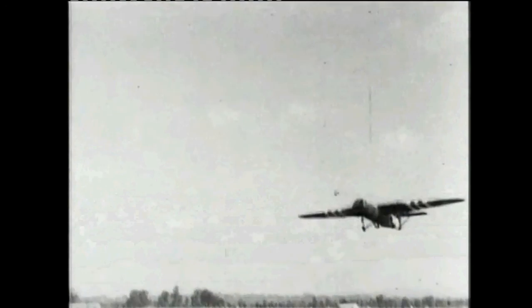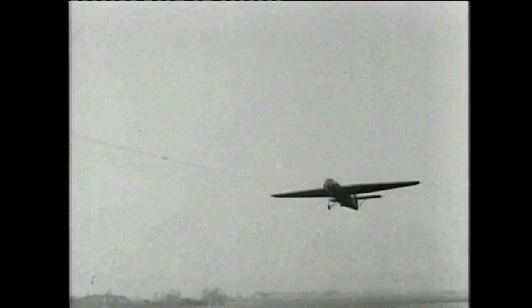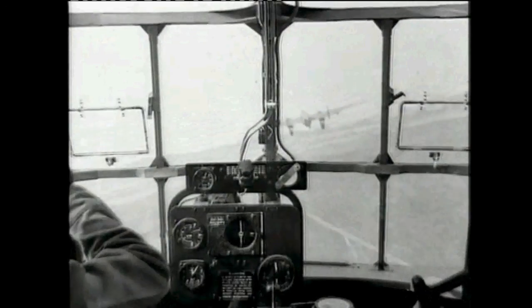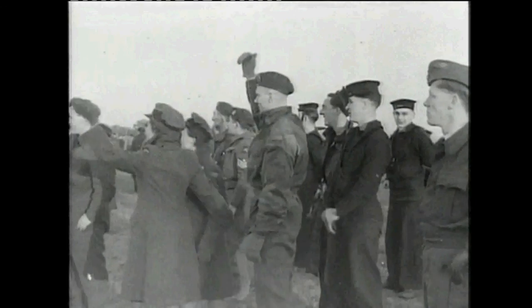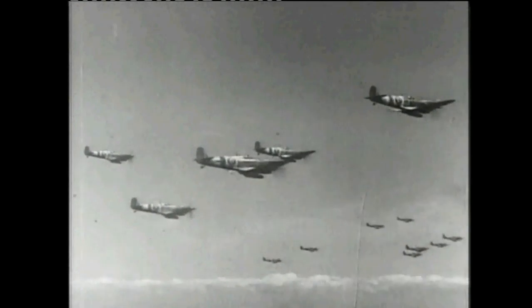Another major aspect of British tactical air power that developed during World War II was an airborne forces capability. The Germans had developed this new tactical arm during the 1930s and used it with minimal success in the opening stages of the war. The British were impressed with the idea of delivering troops by parachute and glider, and in the middle stages of the war expended considerable effort towards the creation of a similar capability of their own.